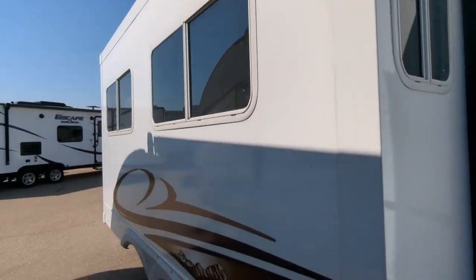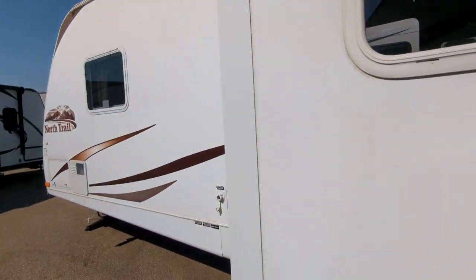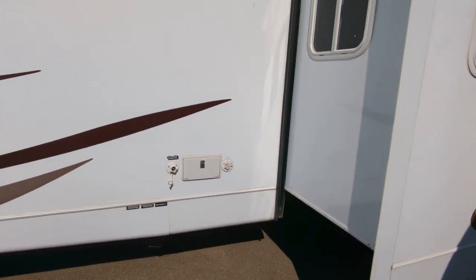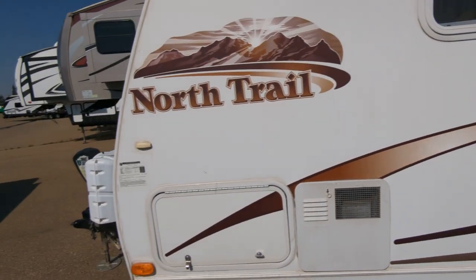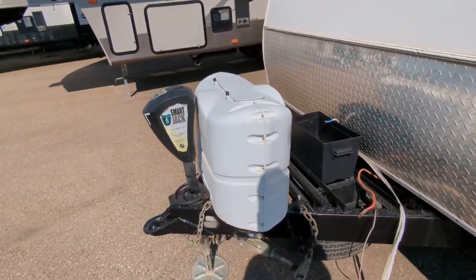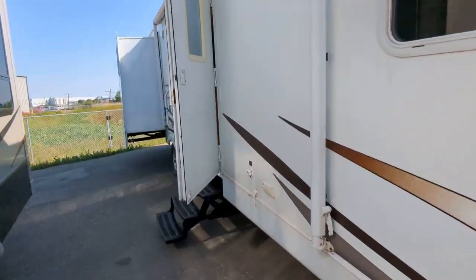Here's the back side. Keep in mind this hasn't been cleaned or detailed or gone through or anything, so it'll look much better when you pick it up. There's the back wall. Your outdoor shower, your water connection. It's got black tank flush, sandy flush, spare tires under the front there — 220 pound tanks.